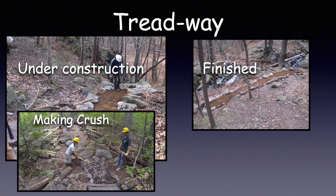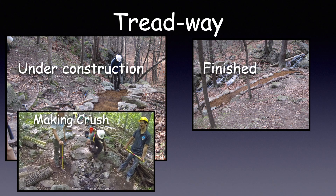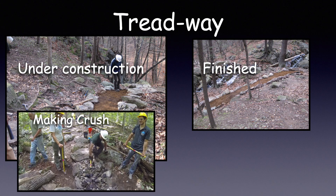Using big and small hammers, we crush big rocks into smaller and smaller pieces until we have the size we need. Crush is mainly used under Treadway and under and around steps.